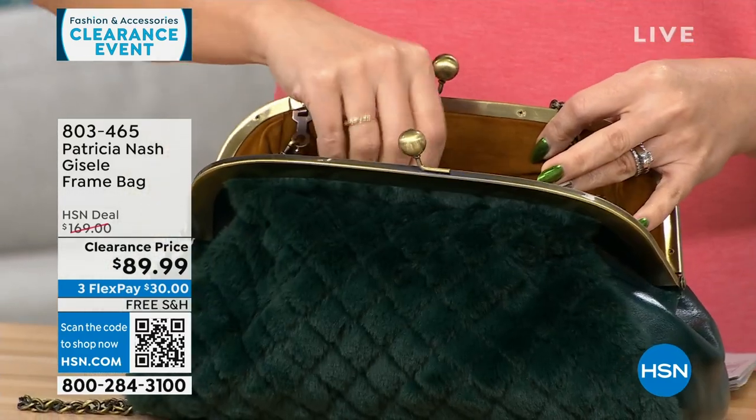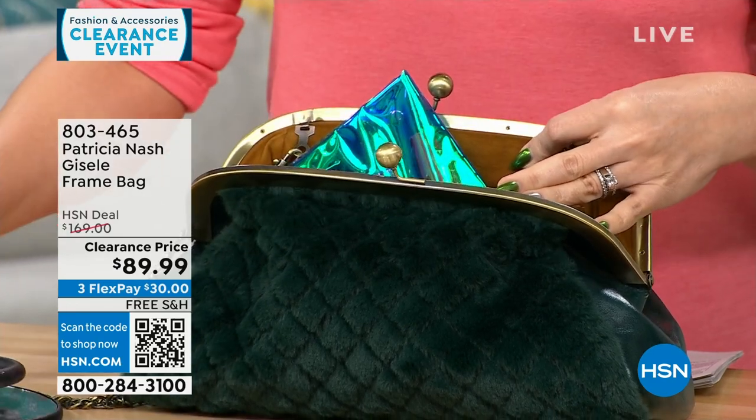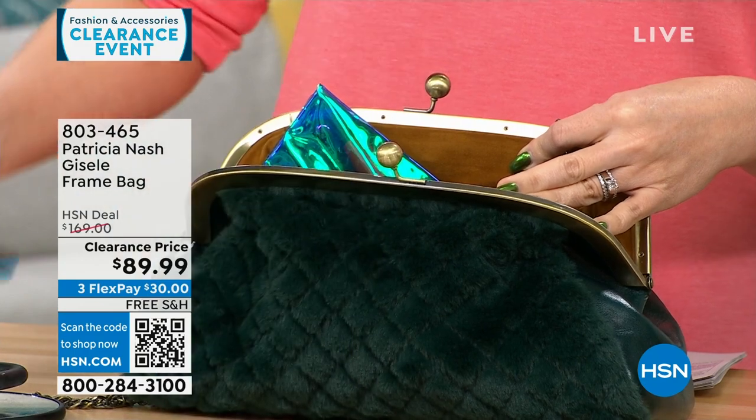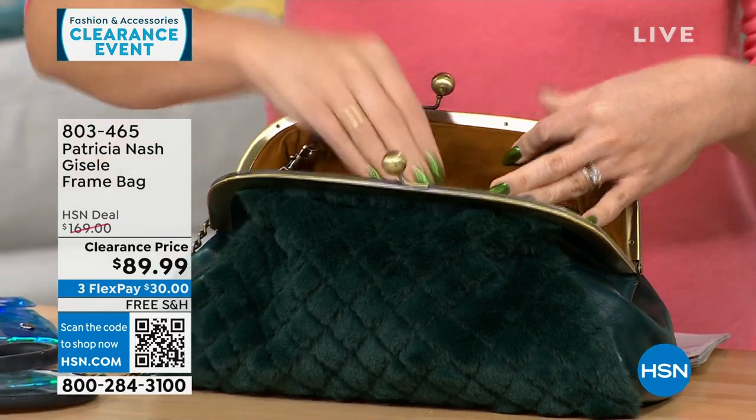I love it because one side is all genuine leather, so you can carry it and it looks like you're just carrying a leather bag. Or you can flip it and have that faux fur that feels like mink — so soft. And I'm looking at everything you're pulling out of that bag, and it holds a lot.